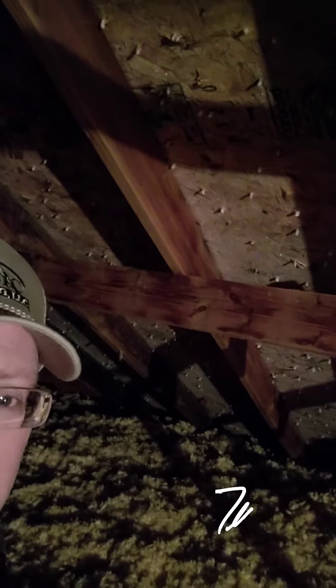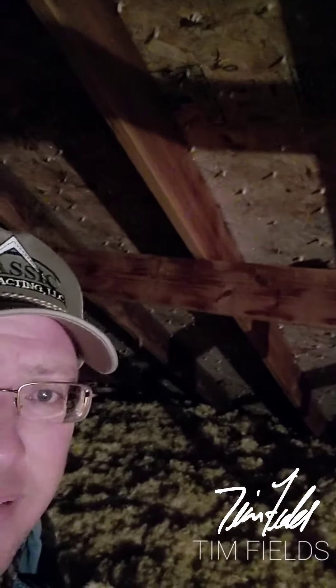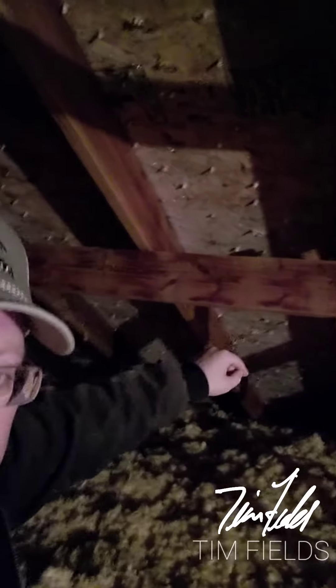Hey Kansas City, I am in an attic that right now has ice hanging from the roofing nails and has ice attached to the plywood. You can see here on the 2x6 that there's some moisture running along that purlin, and that moisture has made its way into the homeowner's house and they have leaks.